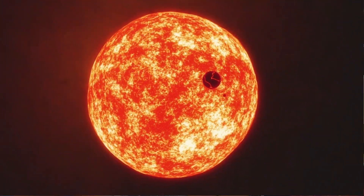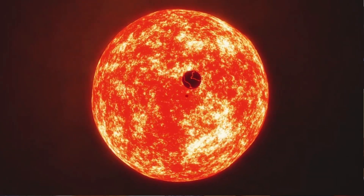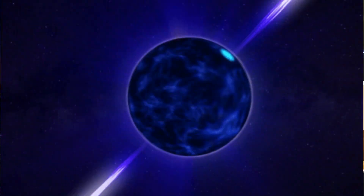The star then develops and turns into either a yellow dwarf, red dwarf, white dwarf, red giant, yellow giant, orange giant, or supermassive stars like red supergiant, yellow supergiant, or blue supergiant.